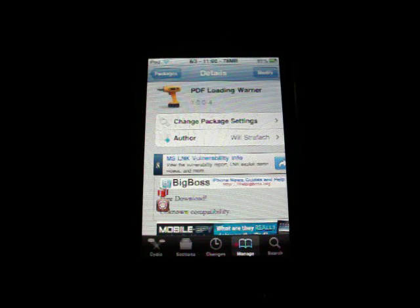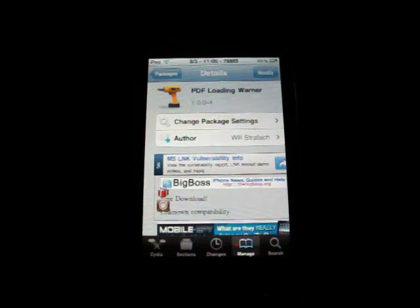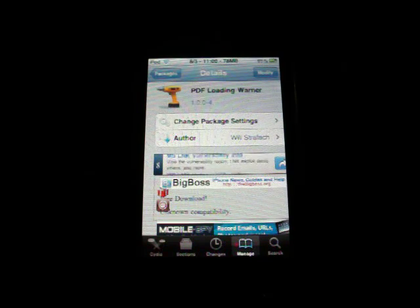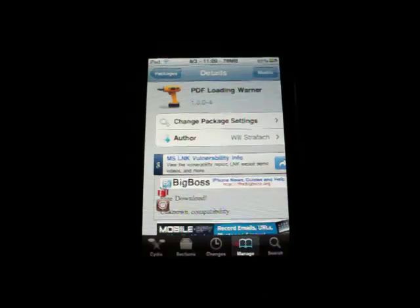If you're jailbroken, definitely pick this up, because when Apple patches it you'll probably lose your jailbreak — 100% chance of losing your jailbreak. And if you haven't jailbroken, you can probably wait a couple days until Apple releases an update, since this seems like it'd be pretty simple to fix.